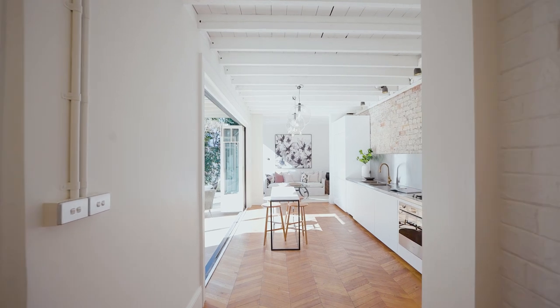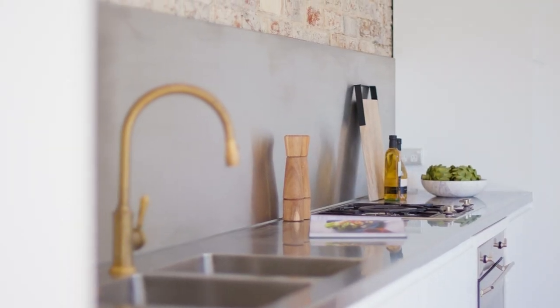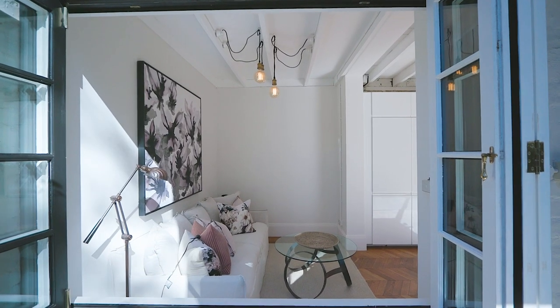The kitchen features striking herringbone floors, stainless steel bench tops and an integrated double fridge. The sensational sitting area captures the morning sun.